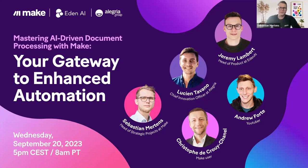Let's kick it off. Welcome everybody to today's webinar for mastering AI-driven document processing with Make — your gateway to enhanced automation. I'm super glad to welcome Lucien, Jeremy, Andrew, and Christoph. Please go to the next slide.